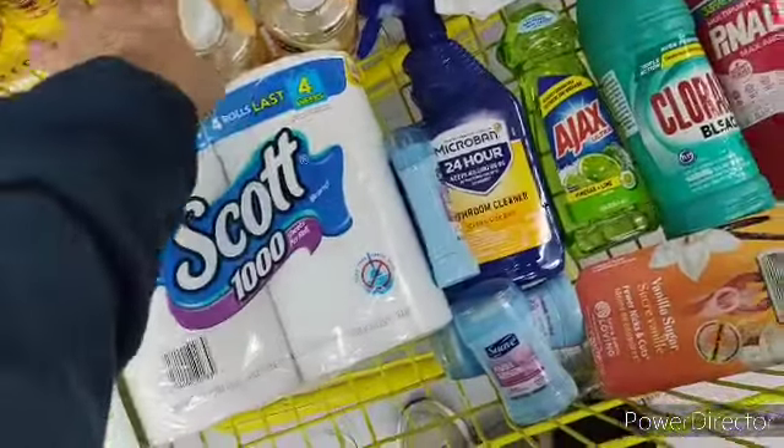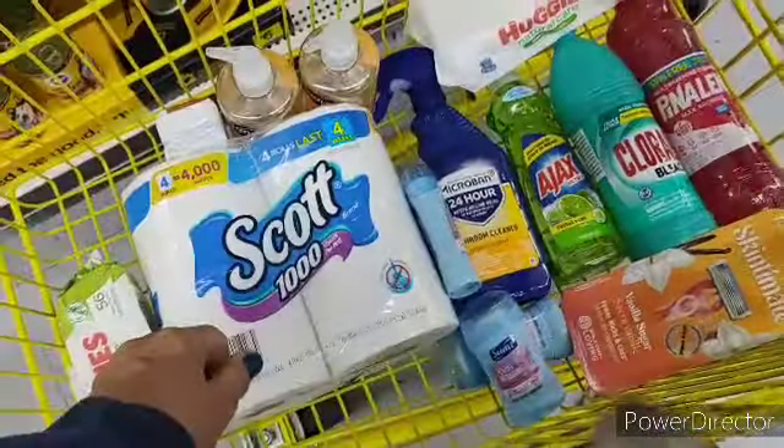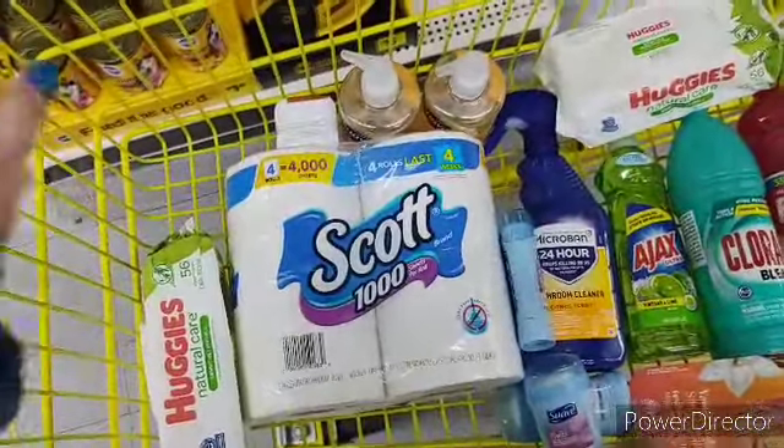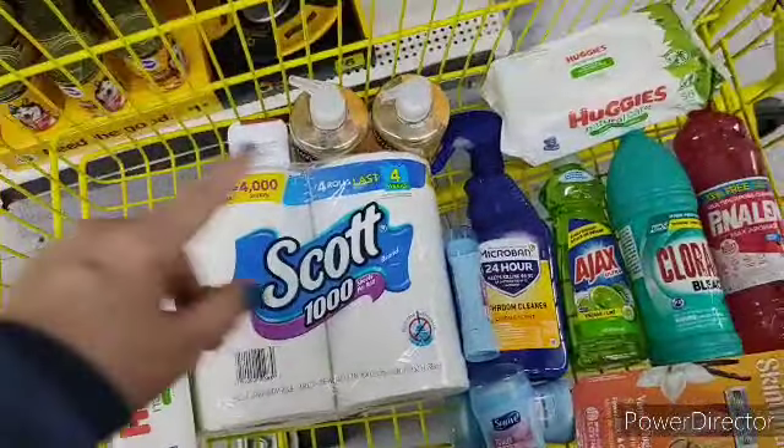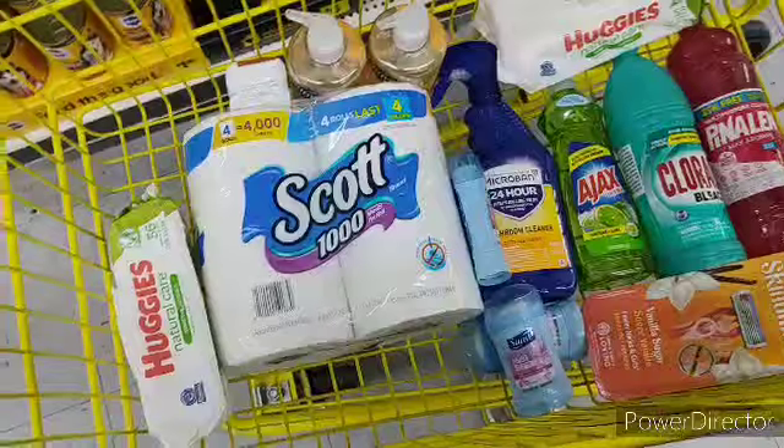Let's do a count of merchandise: 1, 2, 3, 4, 5, 6, 7, 8, 9, 10, 11, 12, 13, 14 items for $9. Winner, winner, chicken dinner all day long — and it's a variety of items, things that you'll use every day.